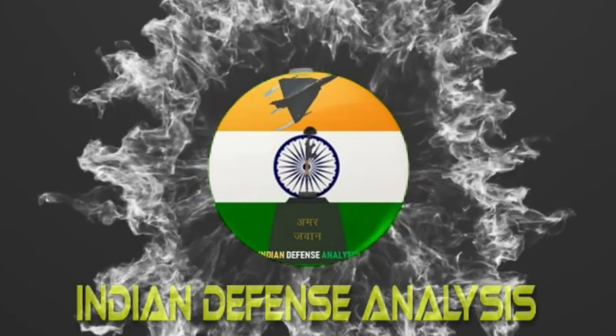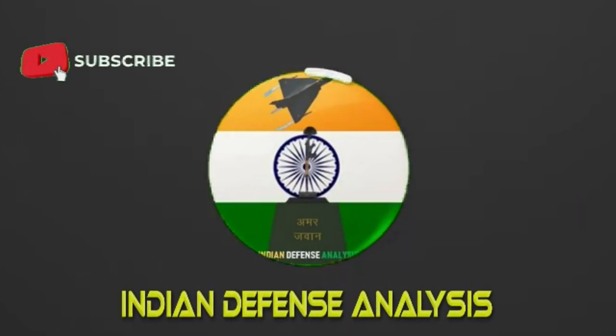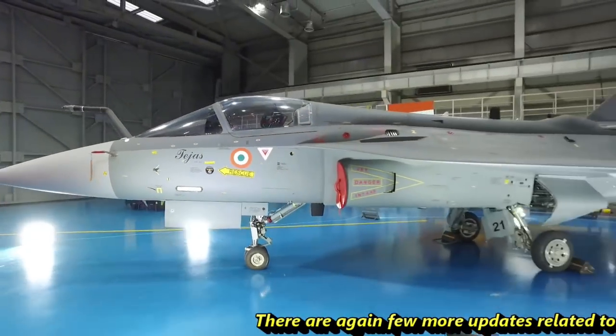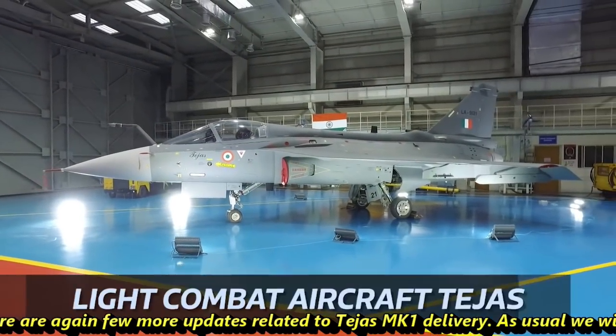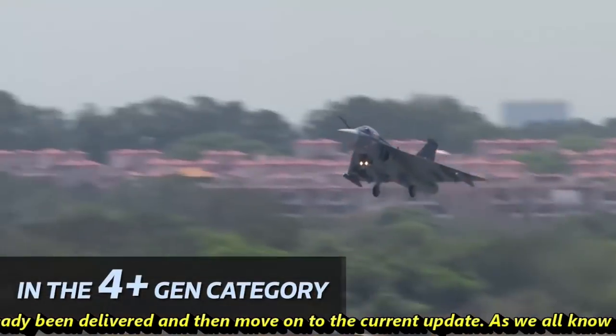Hello and welcome back to ADN Defense Analysis, where we bring you all the latest developments happening in the defense sector. There are again a few more updates related to Tejas MK1 delivery. As usual, we will quickly recap what has already been delivered and then move on to the current update.